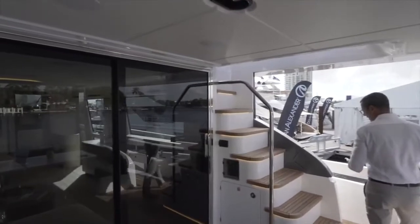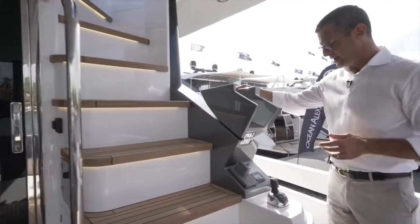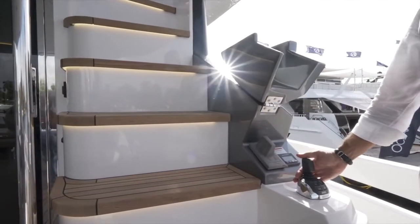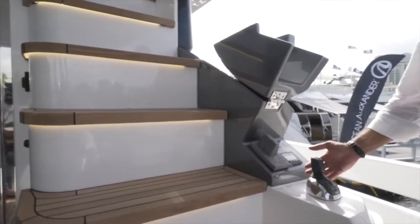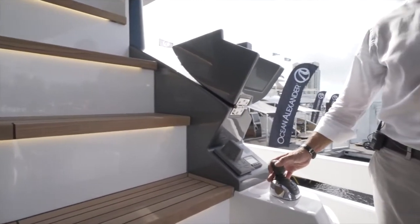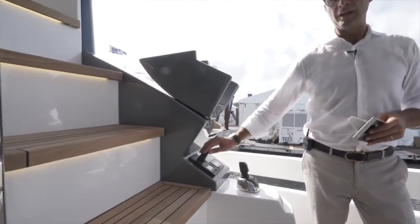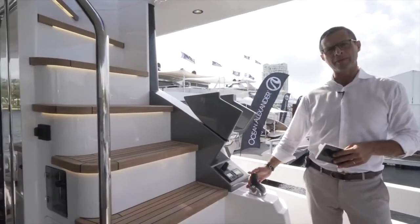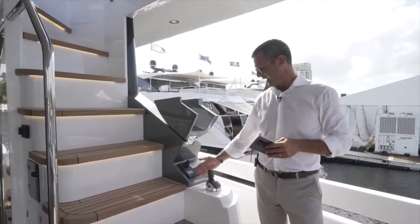A couple of technical features in the cockpit: this is our cockpit docking station. This boat is powered by Volvo Penta IPS 1350 horsepower each, times three. To maneuver you only need your joystick in the cockpit. We also put the thruster control in even though Volvo Penta rightly claims that you don't need a bow thruster.